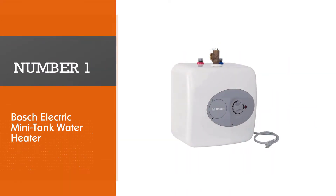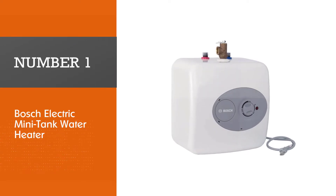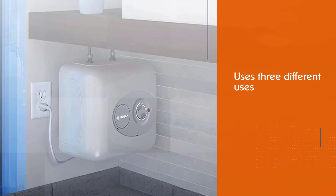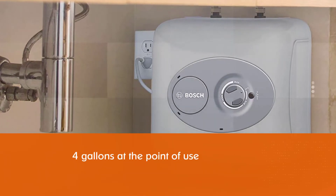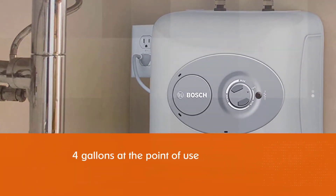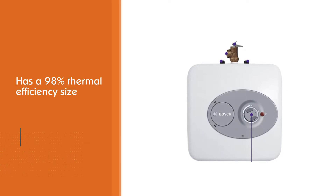Number one, most popular: Bosch Electric Mini Tank water heater. This mini tank heater has three different uses — as the sole source of water heating for a sink, for four gallons at a point of use. It slides under the sink to provide hot water where you need it. It has 98 percent thermal efficiency, and measures 13.75 by 13.75 by 13.5 inches, made of high-quality glass material for long-term use.